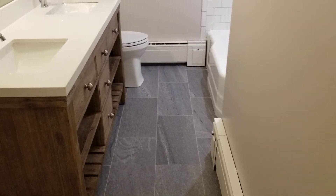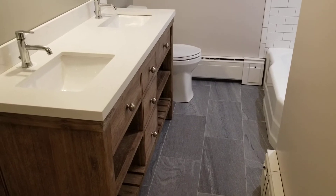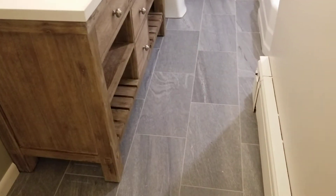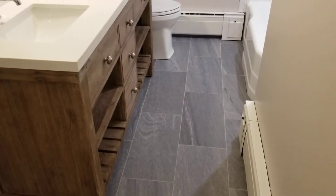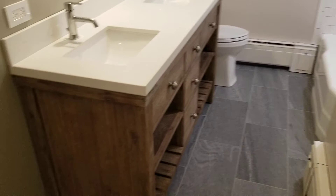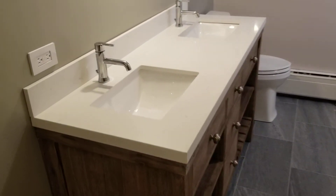Here's the bathroom all done. This is Sunday, so I've been at it for three days. Before this, the walls were just primed — no paint, no furniture, nothing, no trim.